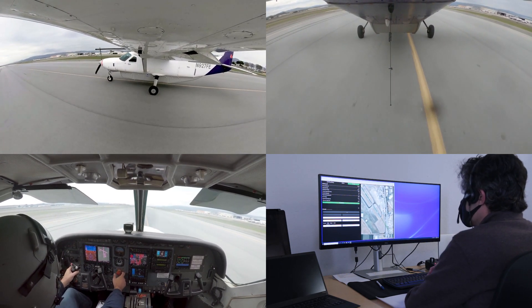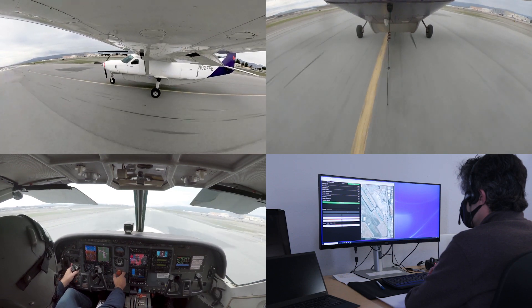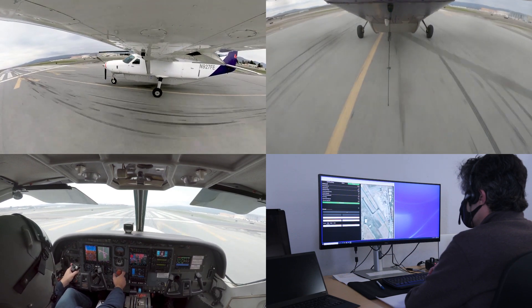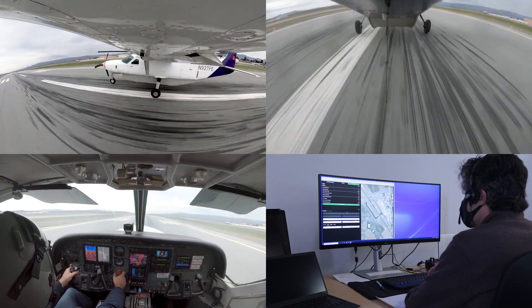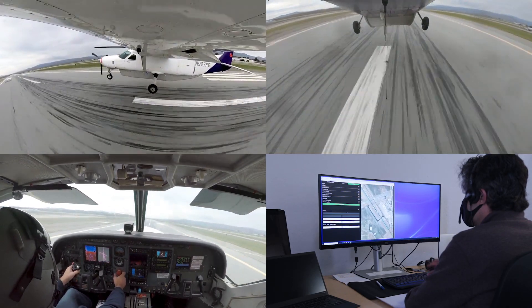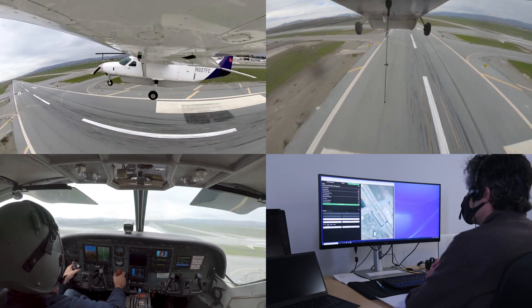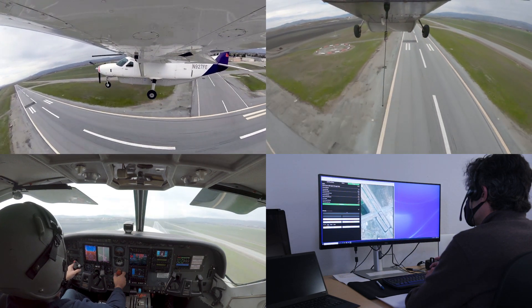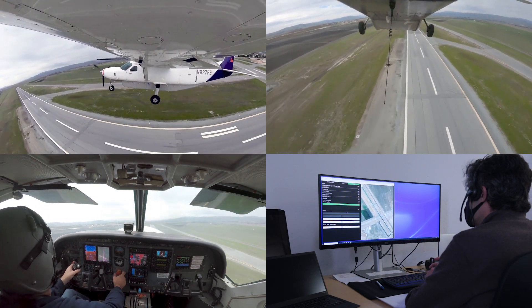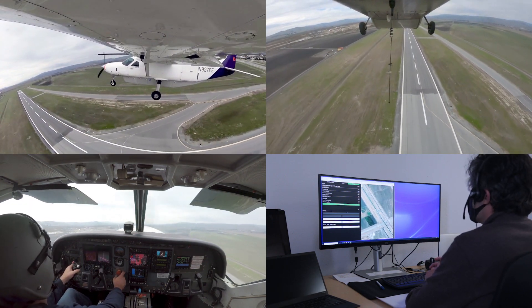1450 pounds of torque, airspeed's alive. That was a beautiful takeoff. Still drifts left when it goes through about 30 feet, but that was a really nice one — stayed on centerline really nicely.